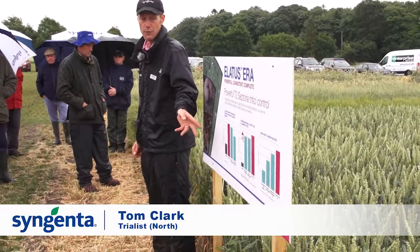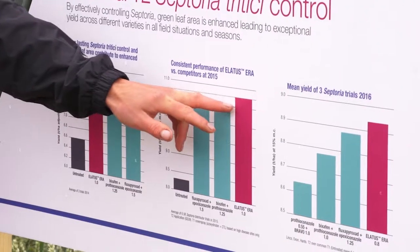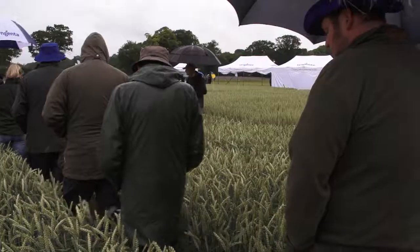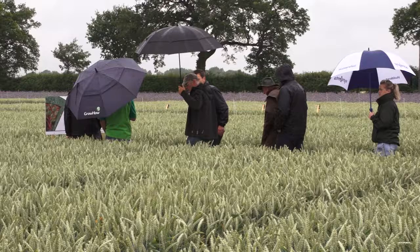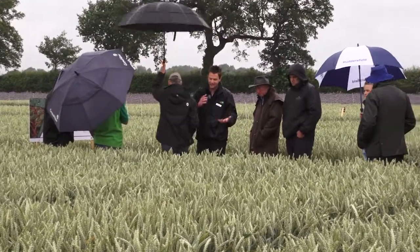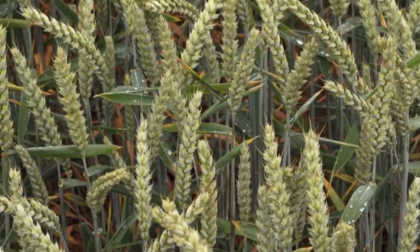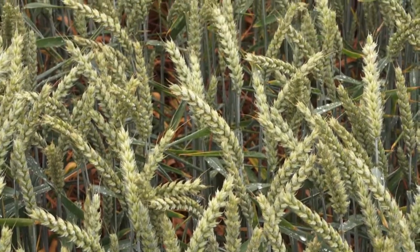This is the fourth year where we've had Elatus in commercial trials, so we're now building up a fairly good dataset of trial data. It not only controls yellow rust but we've also got cracking brown rust control. Brown rust takes out the sugars that the leaves need to create yield, and if you don't control yellow rust or brown rust, you're going to impact your yield.